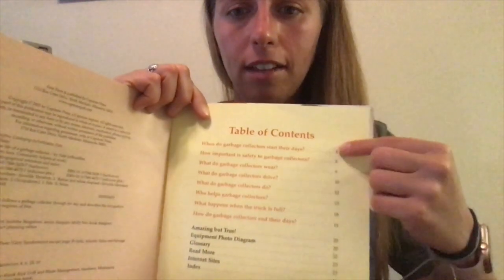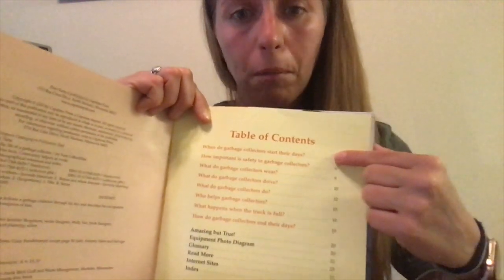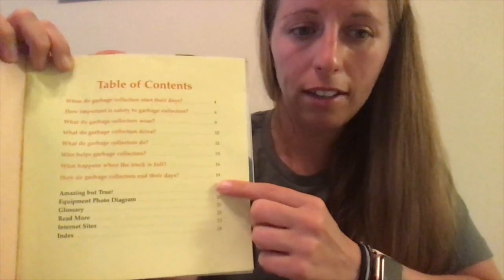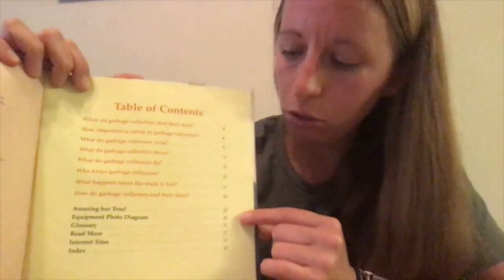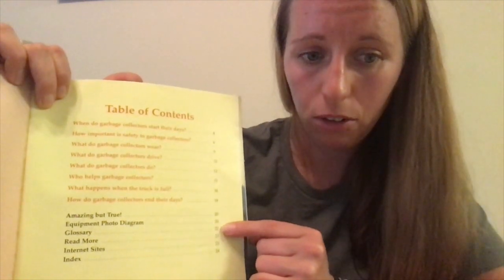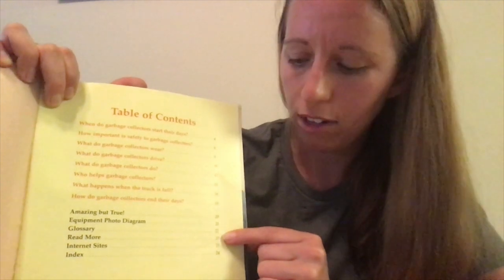Remember, the table of contents tells us the different parts or chapters of the book and what pages we can find them on. Yesterday we read all of the red chapters. Today we're going to look at all of the black chapters, which are actually all non-fiction text features: Amazing But True on page 20, the equipment photo diagram also on page 20, the glossary on page 22, Read More on page 23, Internet Sites on page 23, and the index on page 24.